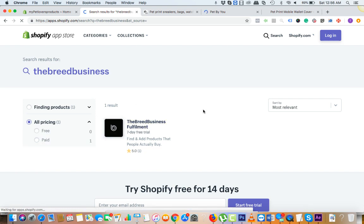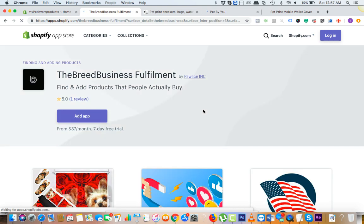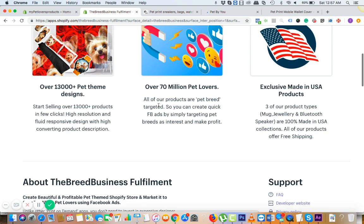The app comes with seven days of free trial, so you can try all the features and everything right in the app. There are like 13,000 products targeted to over 70 million pet lovers, so here you have a huge market.